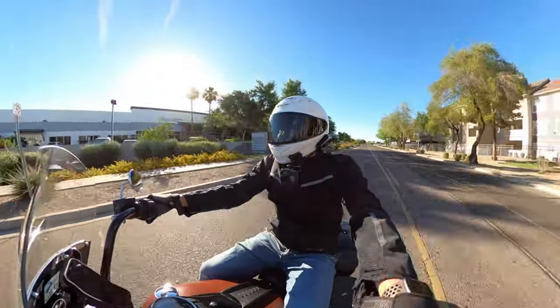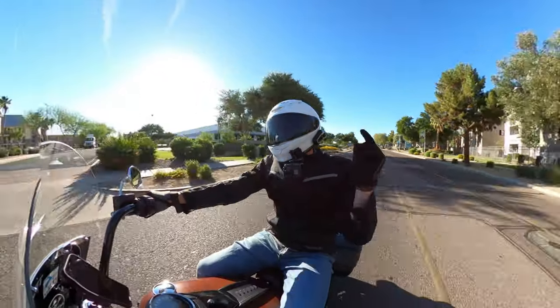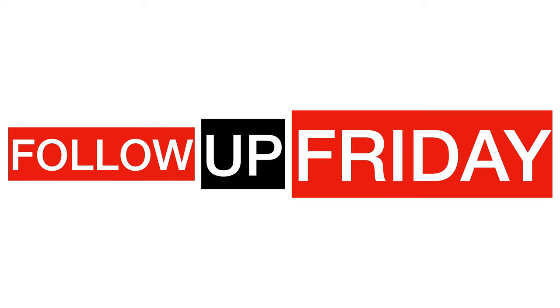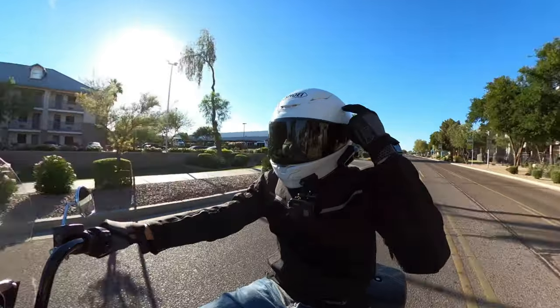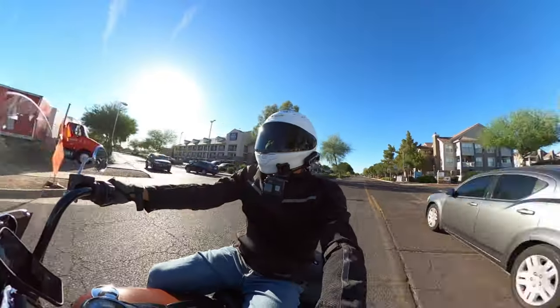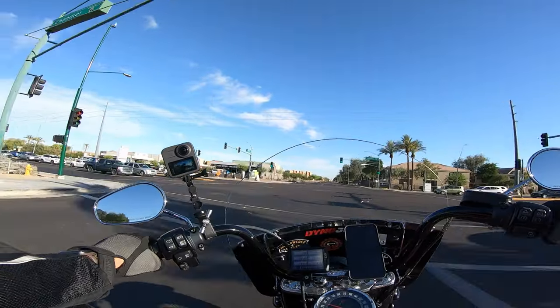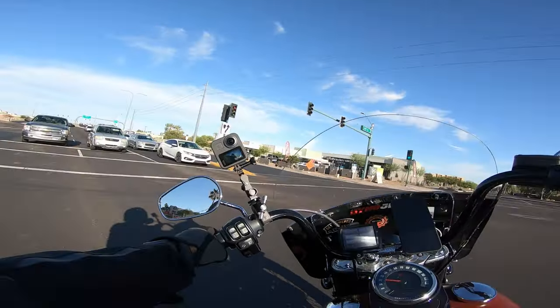Hey guys, this is Dan with Gears and Gadgets. Thanks for tuning in. I'm coming to you guys with a Follow-up Friday video on this Shoei RF-1400. I've been riding with this helmet now for several months, and overall I have to say I am very impressed.